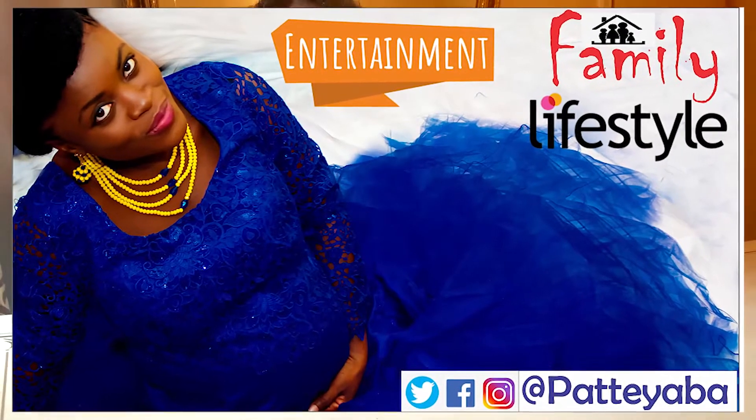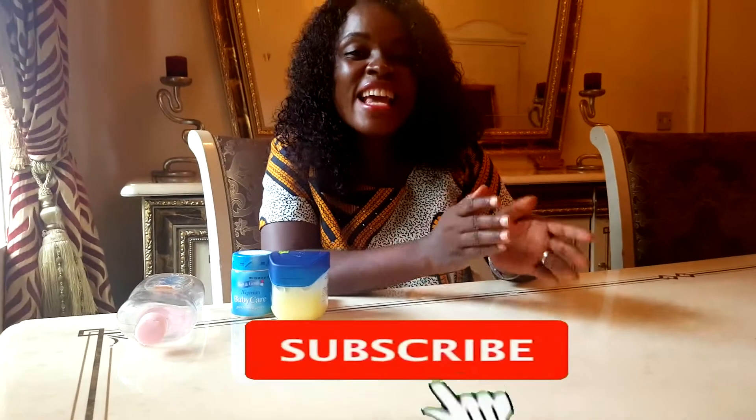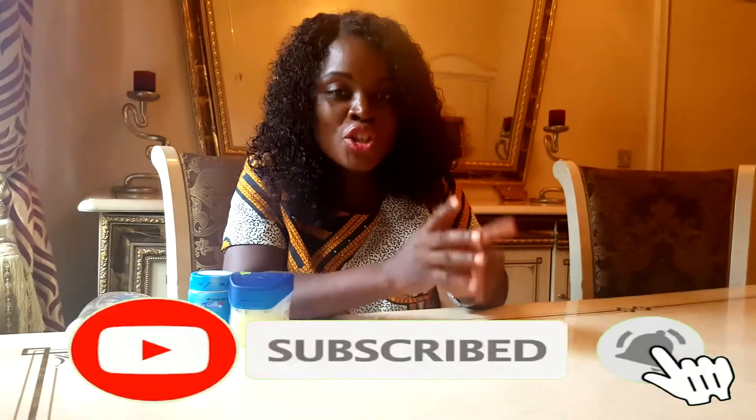Welcome to Undiluted with Pat. It's my YouTube channel where I talk about everything. So today I'll be talking about natural skincare products for children.